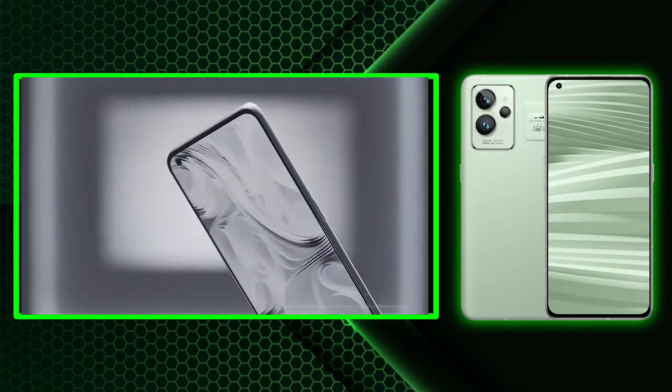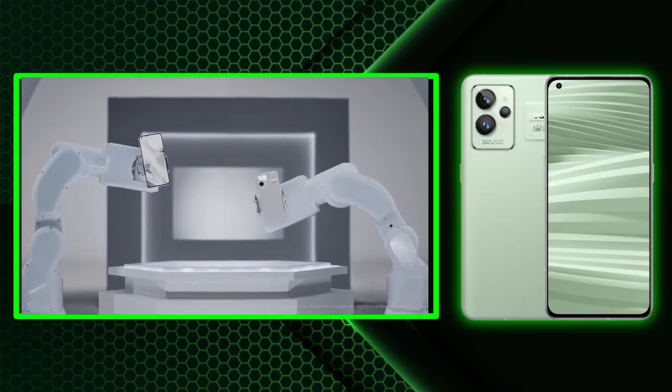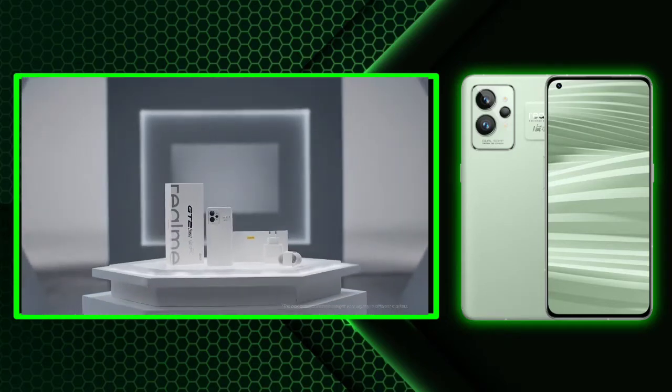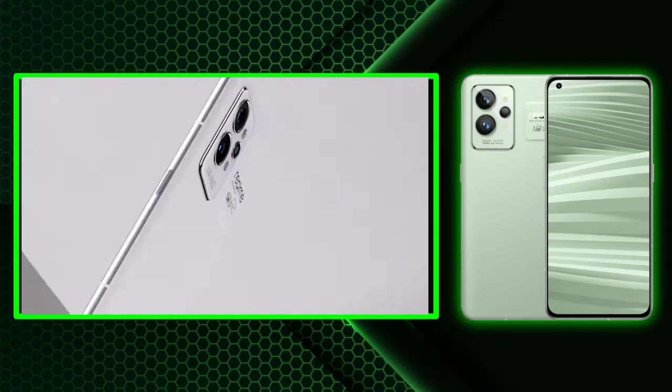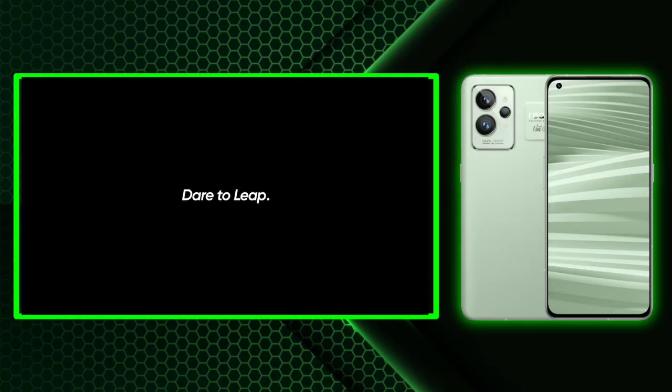In the camera department, you could expect a triple camera setup including a 50 MP main sensor, a 50 MP ultra-wide lens, and an 8 MP telephoto shooter. On the front, meanwhile, you could get a 32 MP selfie camera.